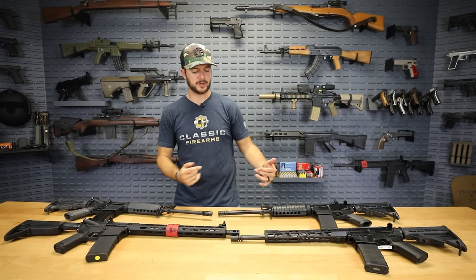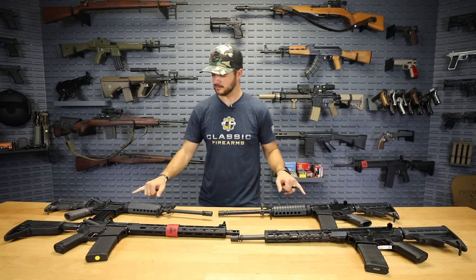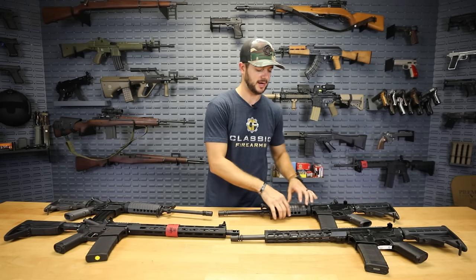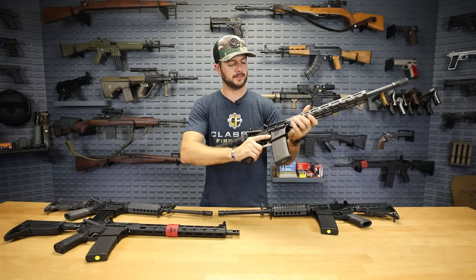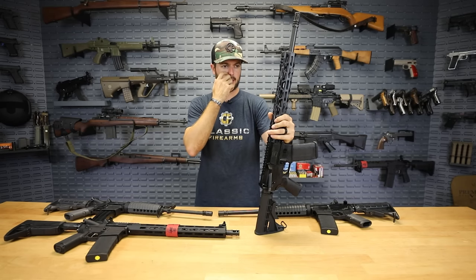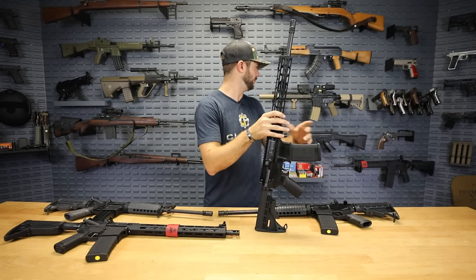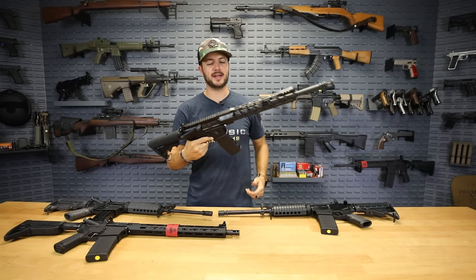Next we're getting into some M-Lock rails. There are ways to attach things to your standard M4 handguards, but M-Lock rail systems are great — they're slim, they're lightweight, they just work. They've got a nice slim profile to them. And I'm always happy with an M-Lock rail, though I do love my quad rails too. Anyway, this right here is Diamondback. The Diamondback DB15s are a great lineup as well.